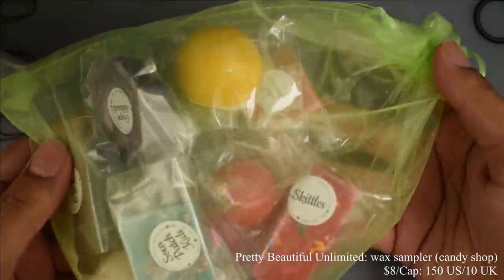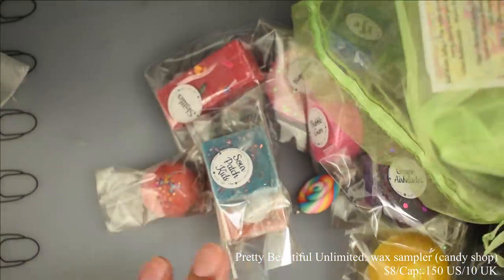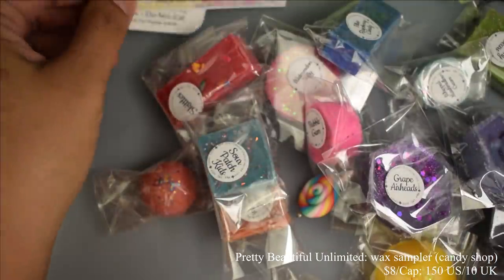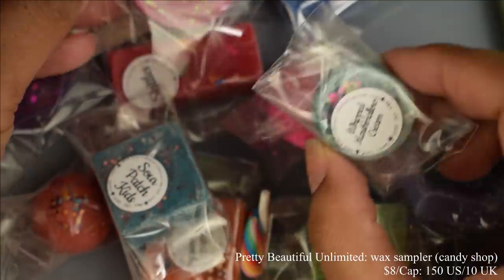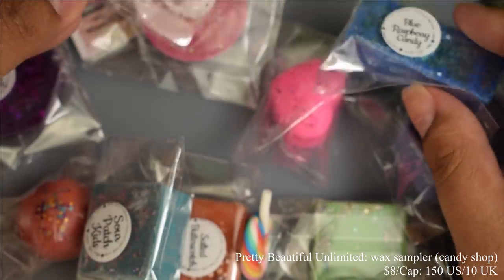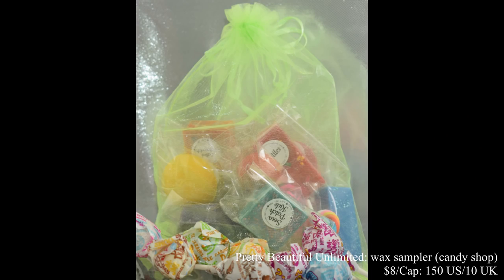Pretty Beautiful Unlimited also brings us another wax sampler this month. It comes in a really cute little mesh bag due to supply issues. You'll get 15 scents in this, including blue raspberry candy, bubble gum, grape airheads, gummy bears, jelly beans, and all that good stuff, along with a little scent card with descriptions of each scent. Price is $8 with a cap of 150 US and 10 UK. This literally smells like a candy shop — the scents are on point. I have one wax warmer in my living room and one in an adjacent room, and I really like mixing up the scents to keep things fresh, so each room I walk into I get a different smell. Really fun and awesome.